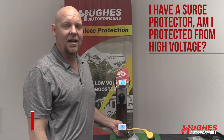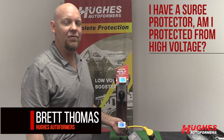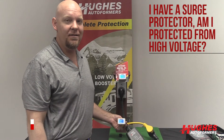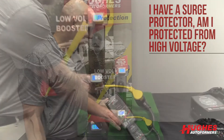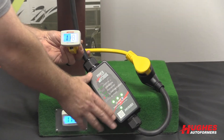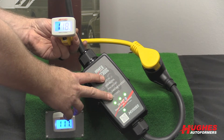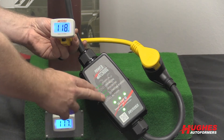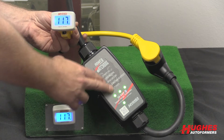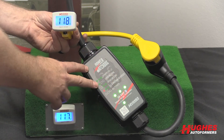A common question we get asked is: 'I have a surge protector, am I protected from high voltage?' The answer is no — not unless you have an automatic shutoff surge protector. Right here I have the Power Watchdog 30, the base model. It has surge protection, LED lights that show the circuit, a circuit analyzer, and Bluetooth.